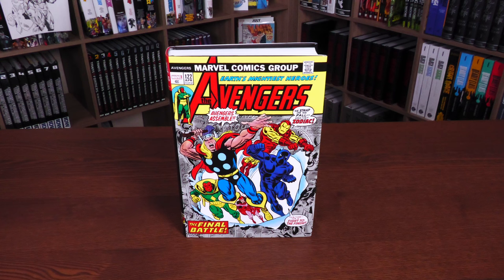Welcome back, everyone. Now, before getting started, a big thank you to David Gabriel and the fine folks at Marvel for sending us an advanced copy of this Omnibus. This Omnibus is due out in the direct market and book market on September 27th, or 26th, depending on where you get your books.